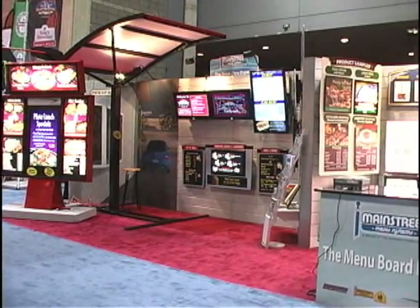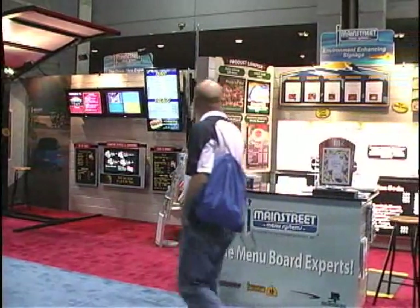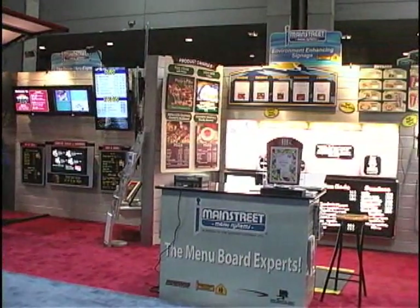Thank you for joining us for looking at the Main Street and Howard booth at the NRA Show 2009. Give us a call for all of your menu board and display needs.